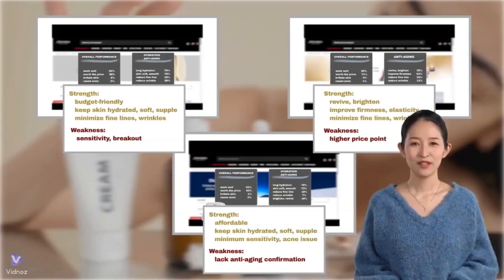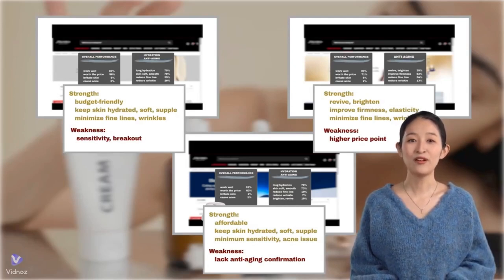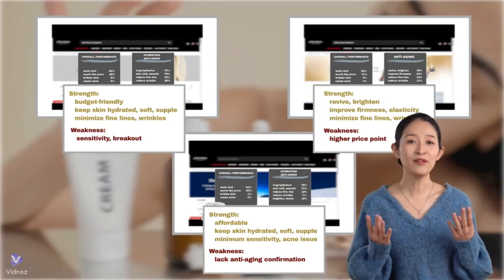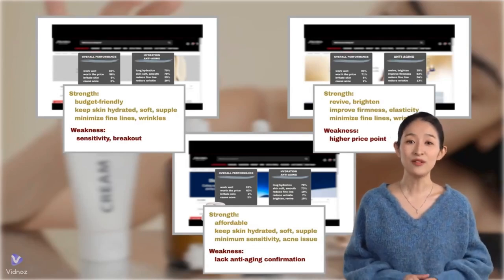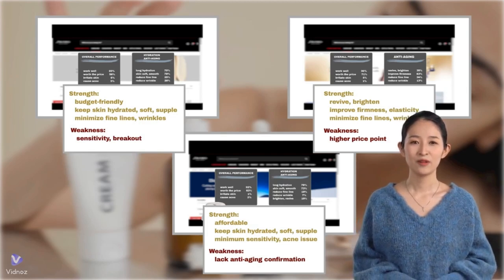As we see, while all three Shiseido moisturizers offer unique benefits, the best choice depends on your specific skincare needs and budget. Whether you prioritize affordability, hydration, or anti-aging effects, Shiseido has a moisturizer tailored for you.